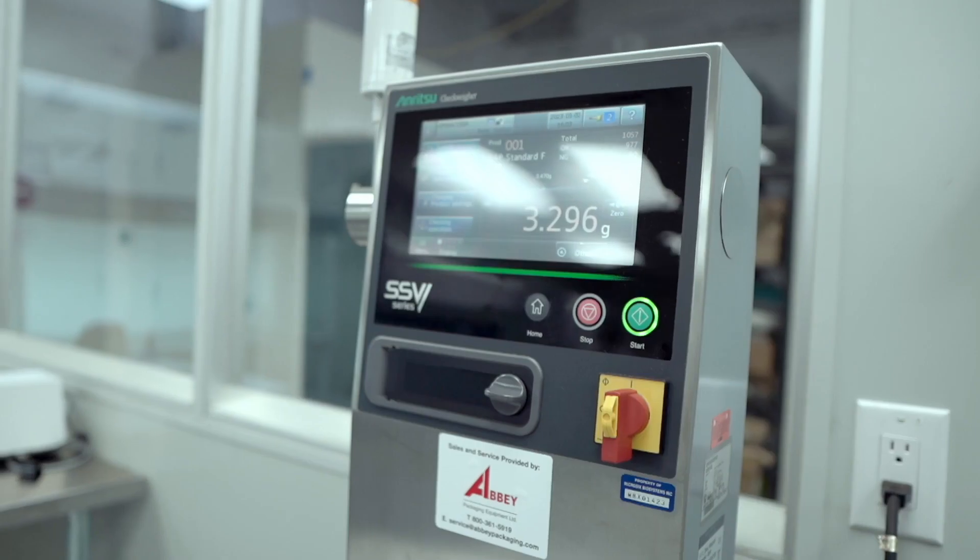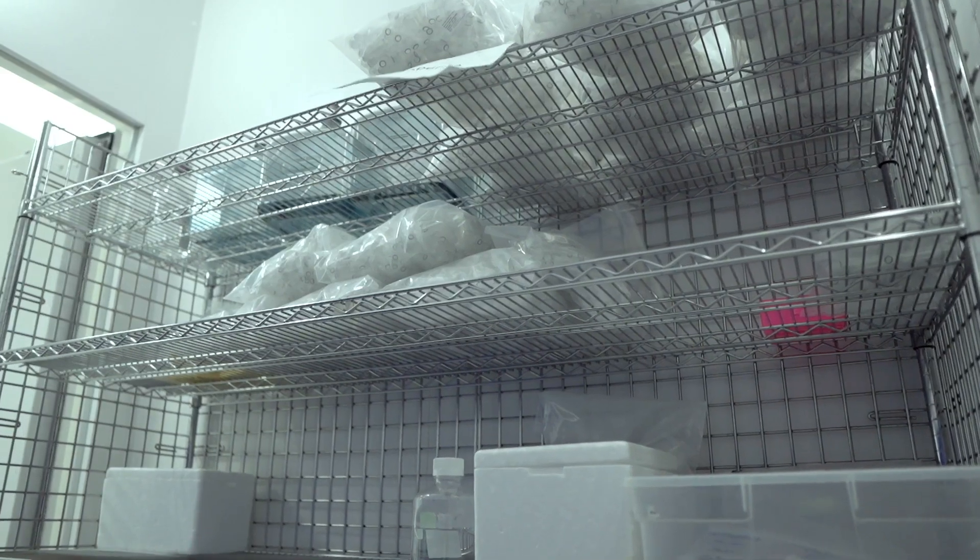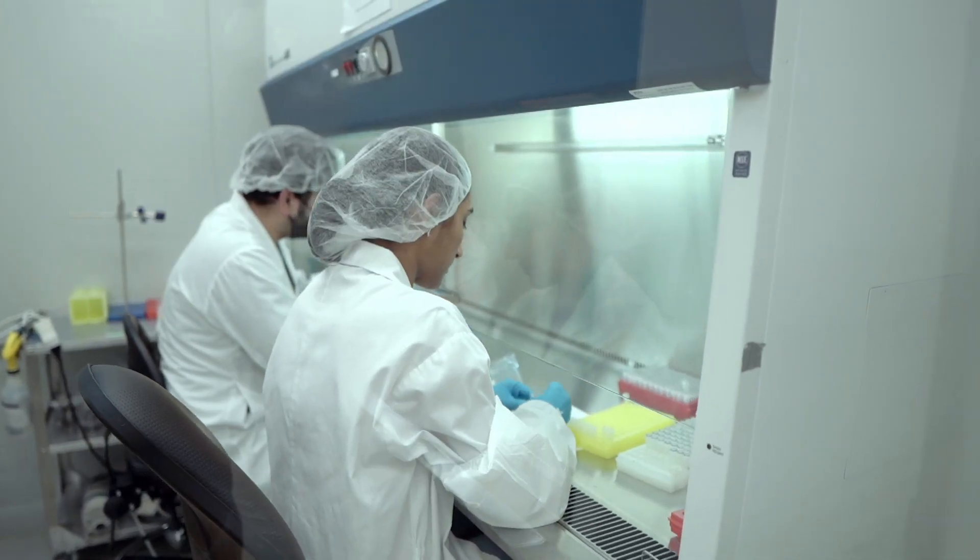Once this is done we send test samples to the clients and they test it to make sure that we've met their requirements. Once it's approved, we then transfer the technology — which is called tech transfer — which is basically teaching the manufacturing department how to make this product, and we also teach the QC department how to test this product.